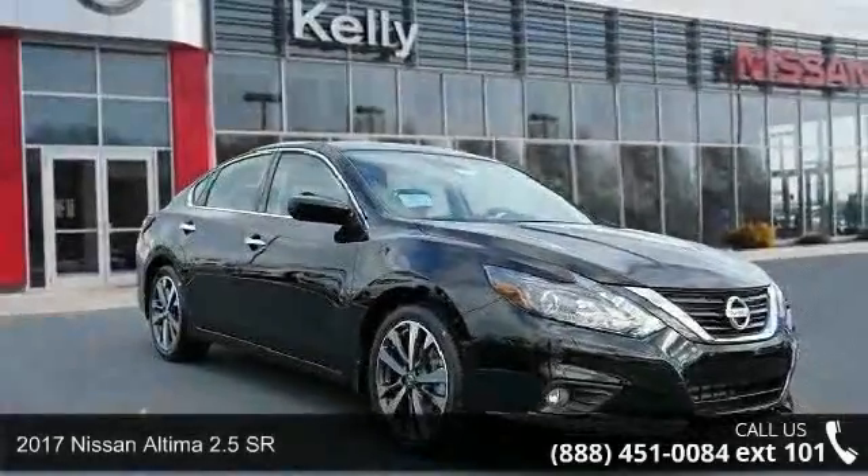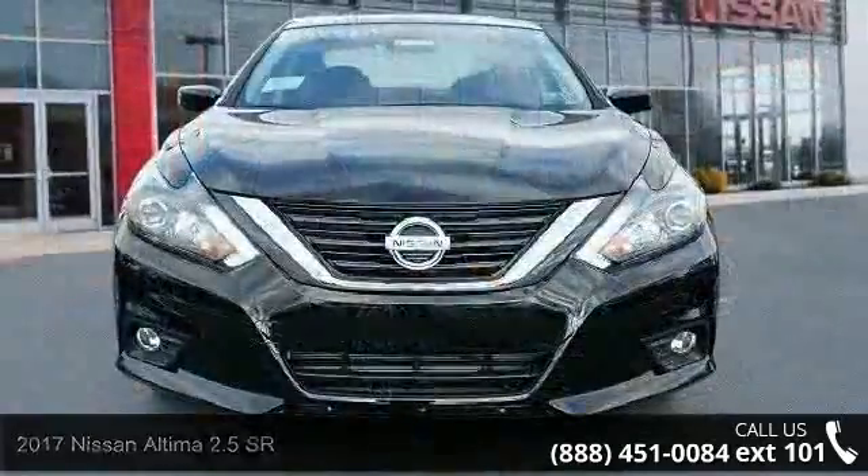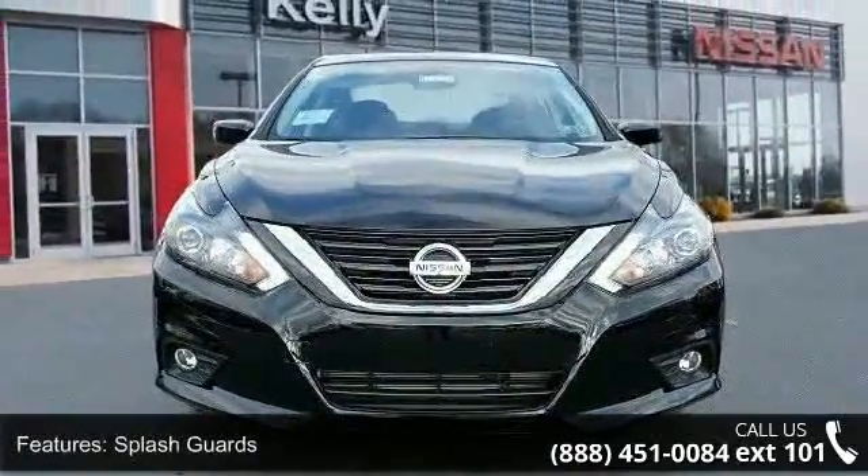Step into the 2017 Nissan Altima. If you are looking for an automobile with great features, look no further. Enjoy these notable features: